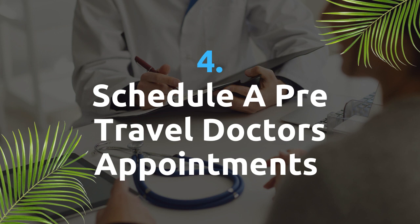Schedule a pre-travel doctor's appointment. Health is vital wherever we live. Therefore, whether you have any health conditions or not, it is recommended to book an appointment with your doctor before you move to the Philippines.